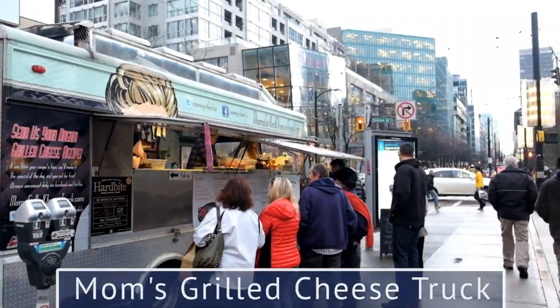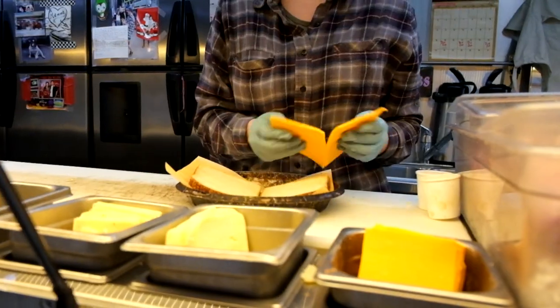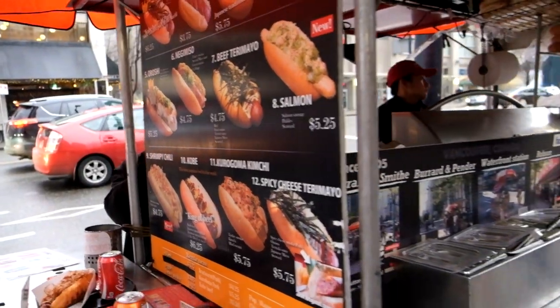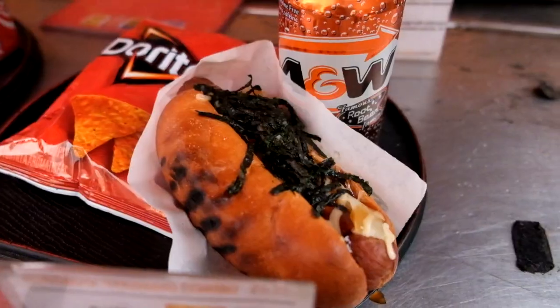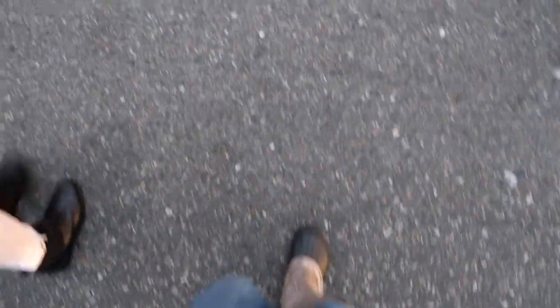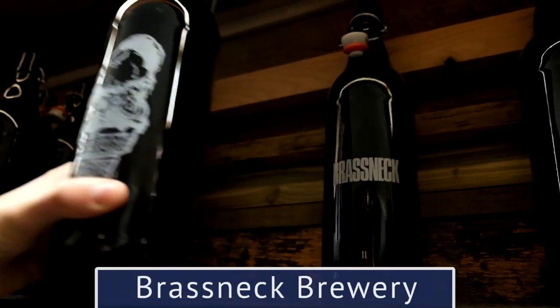Before there were food trucks in Vancouver, there was Japadog — and there's still Japadog, and it's one of Vancouver's favorite spots for some really good street food. Our last stop was at Brassneck to grab some growlers and some micro brews to go.